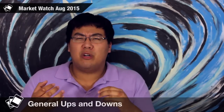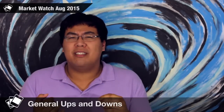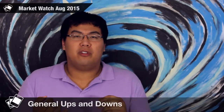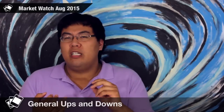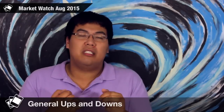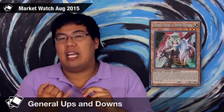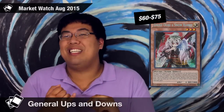Alright guys, that's it for specific archetypes. Now we're going to go into a few more generic cards — cards that don't really belong to any archetype specifically, but where prices have changed that you guys really should be aware of. First up, we're going to go over Ghost Ogre and Snow Rabbit. This card recently settled down to around $40 as of last weekend. But as of Wednesday, this card spiked up to anywhere from $60 to $75 online.